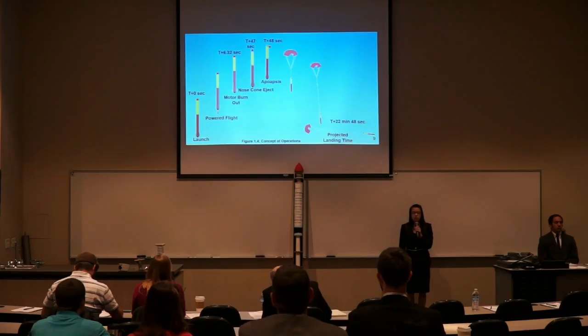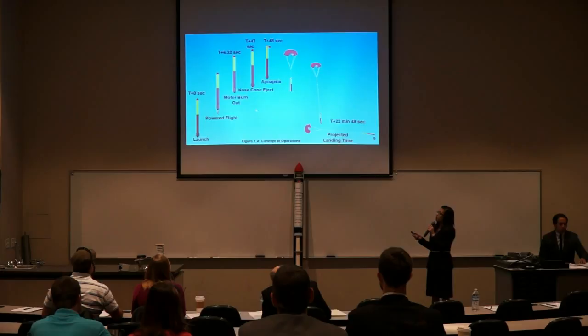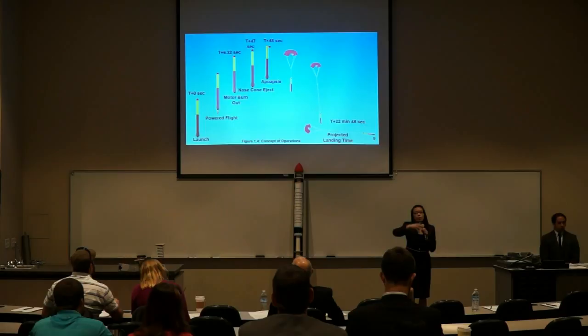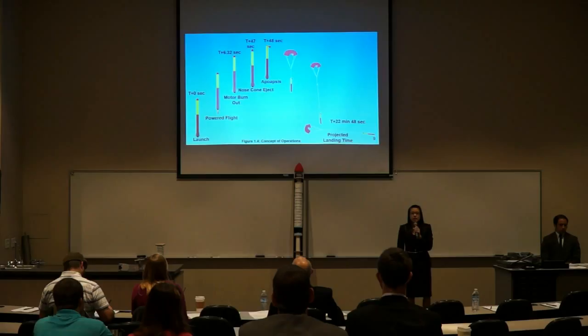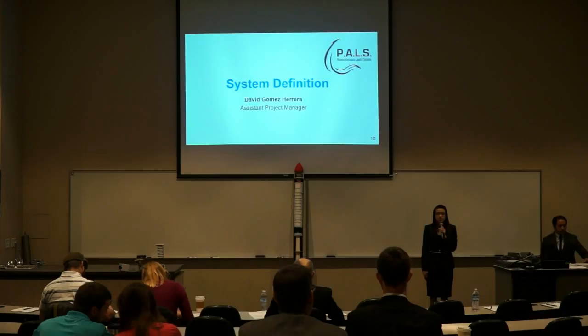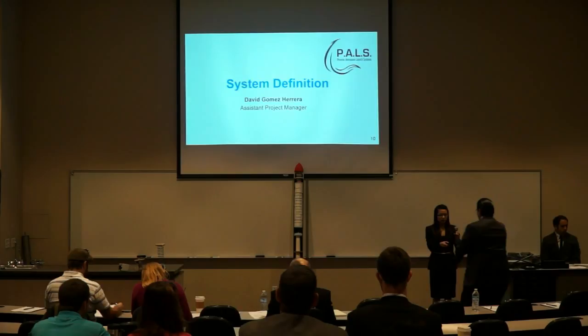Here's a concept of operations for Legacy. At time zero, Legacy will launch. At 6.32 seconds, the motor will burn out. At 47 seconds, the nose cone will eject. At 48 seconds, Legacy will reach apoapsis, and at this time the parachute will deploy, pulling the payloads out and making its descent. During descent, the payloads will be collecting scientific data, and after 22 minutes after reaching apoapsis, Legacy will return to Earth. Now we pass it on to David Gomez-Herrera, our system project manager, who will discuss the system definition.